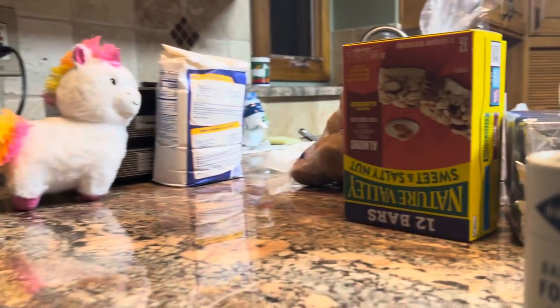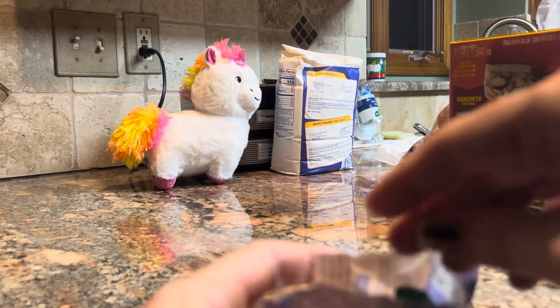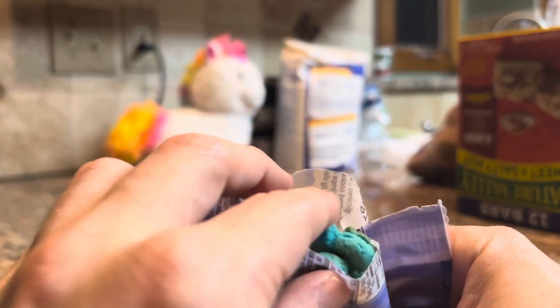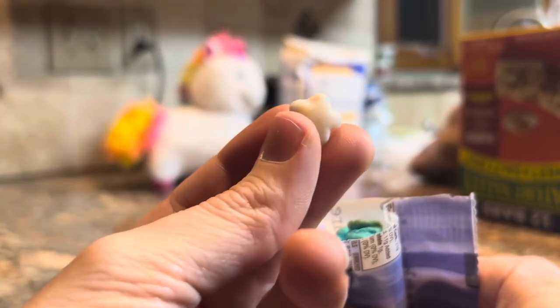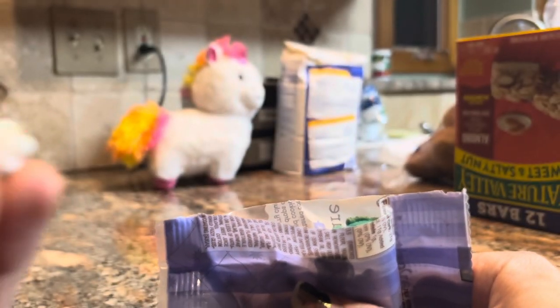That's got to be the lemon — oh, it's like a pop rock! That's cool. There it is. Maybe that's the cake batter confectionary star.